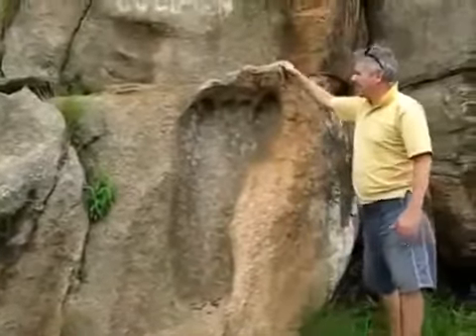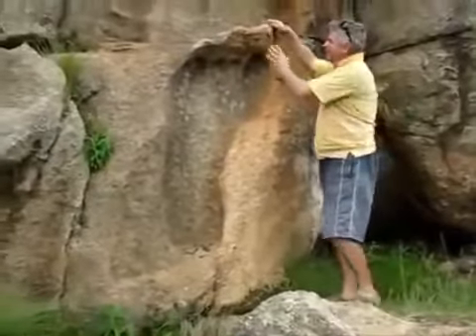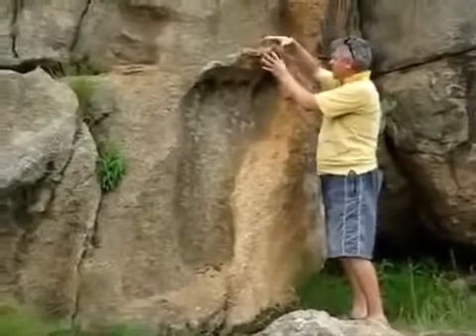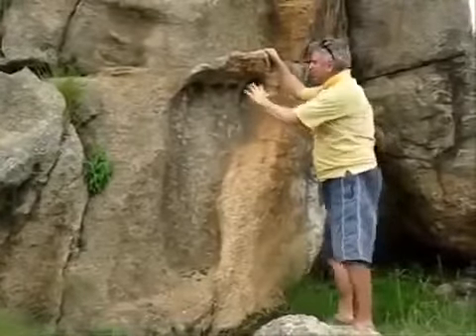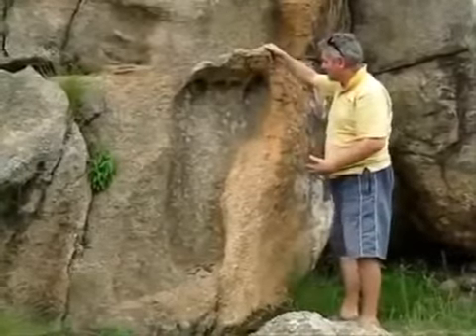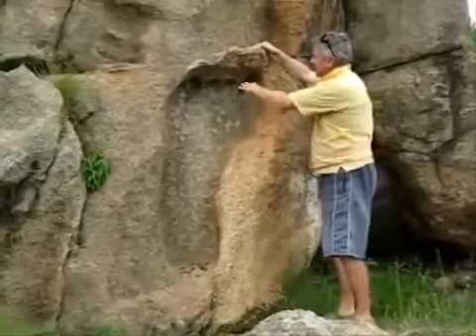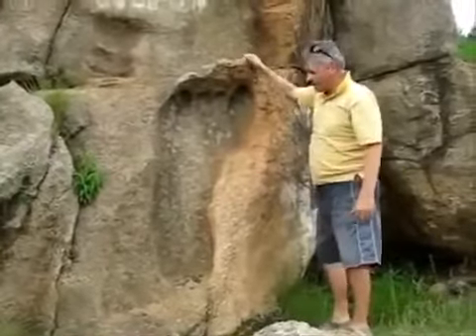What's fascinating about this is anybody that does a study of this will notice this piece sticking out here. It's like when you put your foot in mud and you pull it out — your toes will lift up a little mud where your toes were. And that's exactly what seems to have happened here. This rough granite has just pulled up this overhang here.